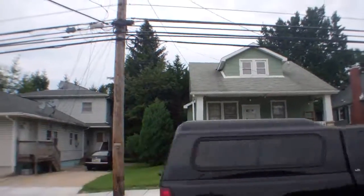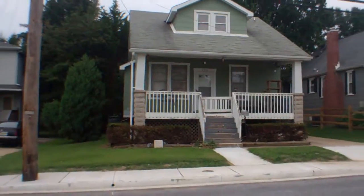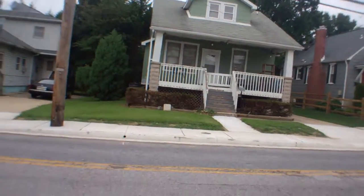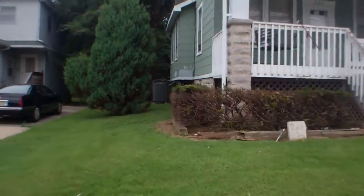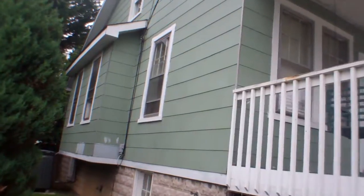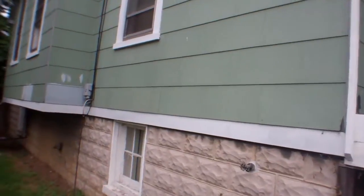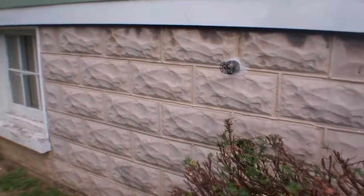Roof looks fine, doesn't look new, but I don't see any damage. Older style siding, but looks in decent shape. Foundation looks good.